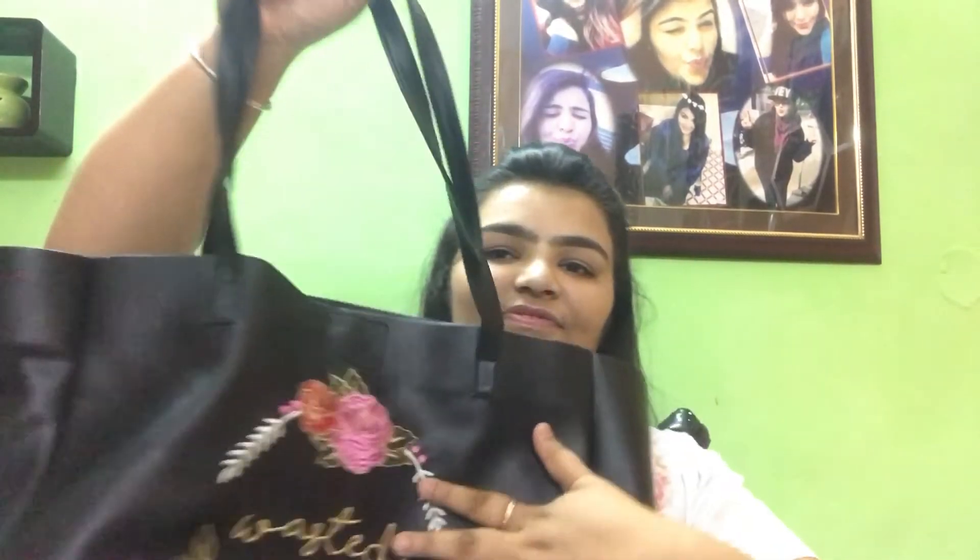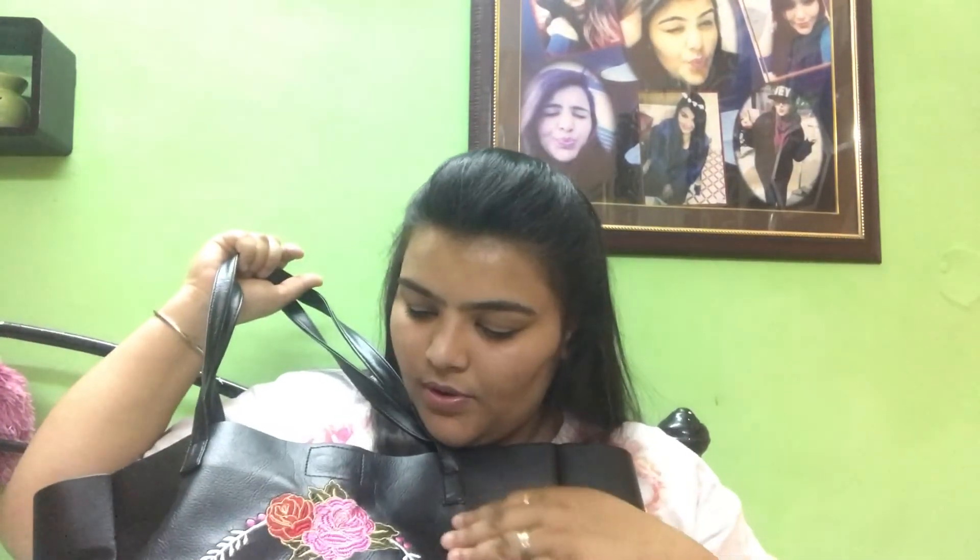The last thing is — it's a bag! Guys, this is a bag. It's not a leather bag, but it is a huge bag from the inside. It has very pretty embroidery on it and it's written 'Wasted.' I love this bag!